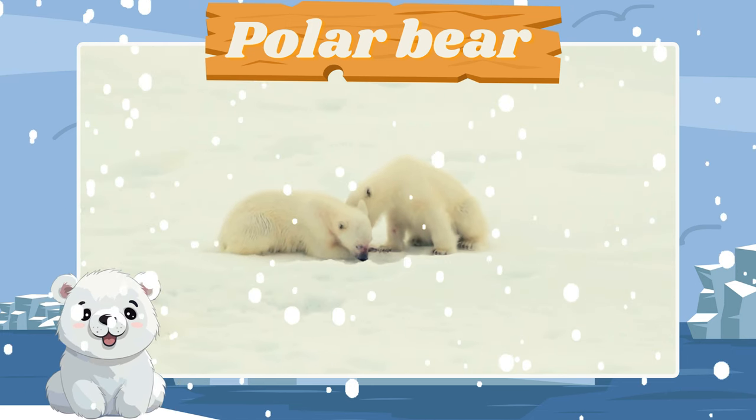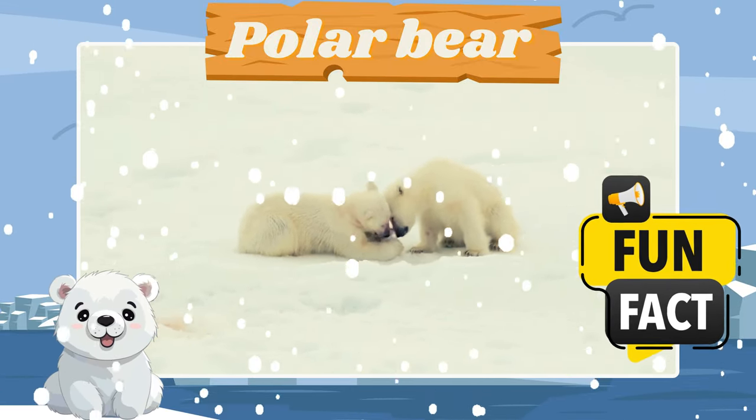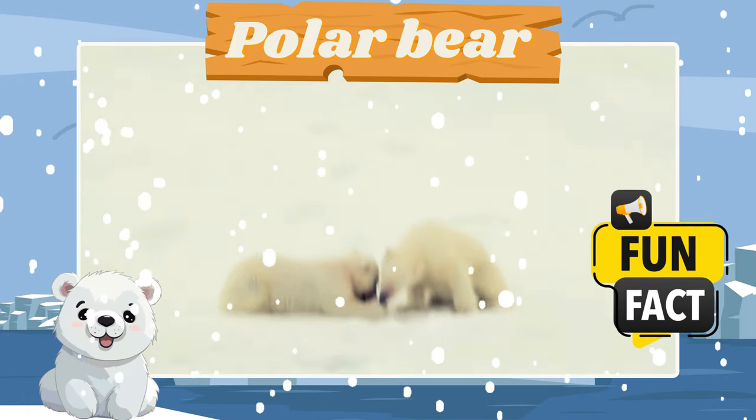Say hello to the majestic polar bear. Fun fact! Polar bears have a thick layer of blubber to stay warm in the cold.